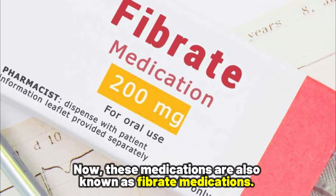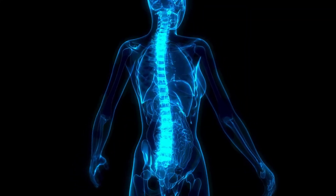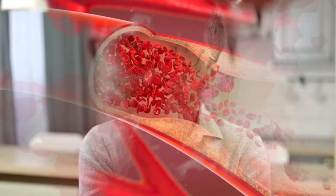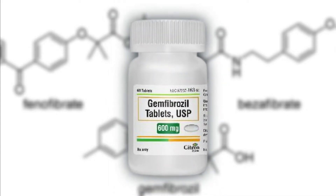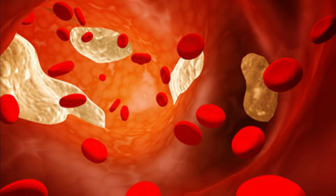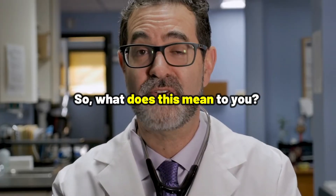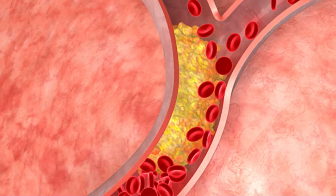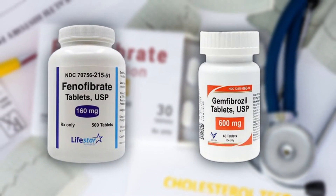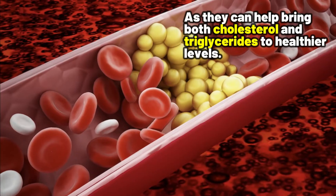Number four: fibrate medications. They work by telling your body to use good cholesterol more effectively and get rid of extra LDL cholesterol. They also have another important job — lowering triglycerides, which are a different type of fat in our blood, and having too much of them can also cause problems. So if you are dealing with both high cholesterol and high triglycerides, fenofibrate or gemfibrozil can be a good treatment option, as they can help bring both cholesterol and triglycerides to healthier levels.